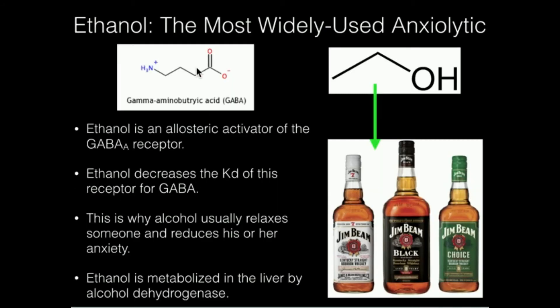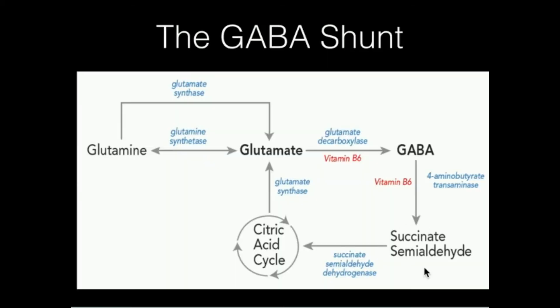If you imagine the amine getting oxidized into an aldehyde — so we have a carboxyl on one end and this carbon is now an aldehyde — that's the molecule succinate semialdehyde. That molecule is very close to succinate; we just have to transform that aldehyde into a carboxylate. An enzyme called succinate semialdehyde dehydrogenase converts succinate semialdehyde into succinate, which is then placed into the TCA cycle.